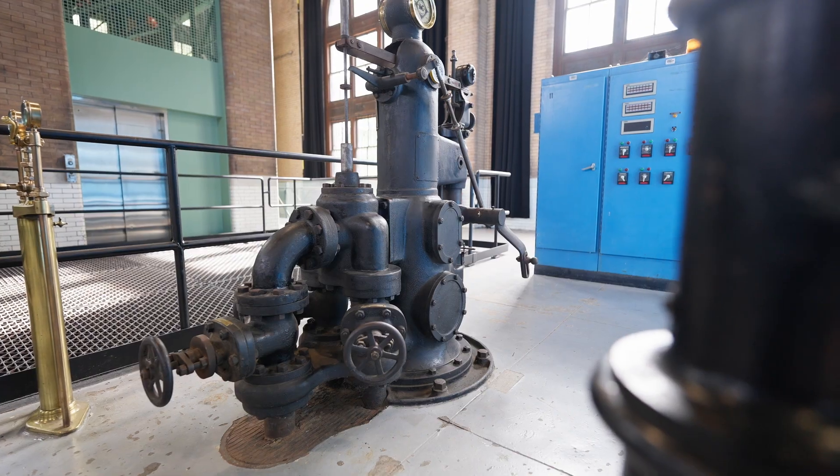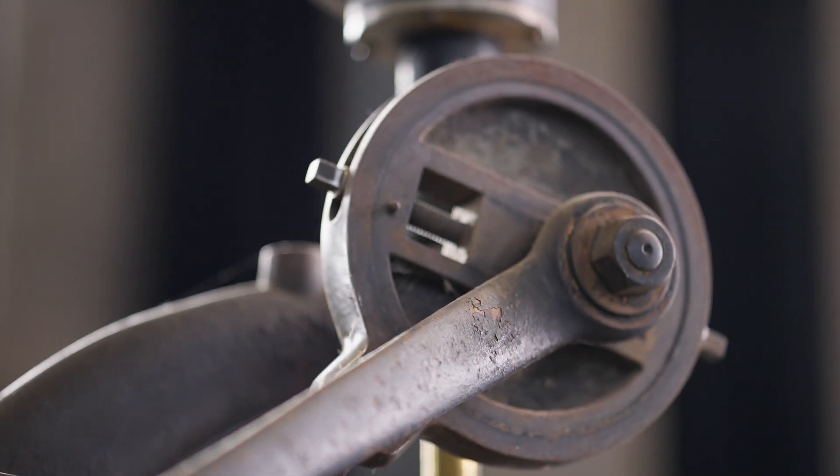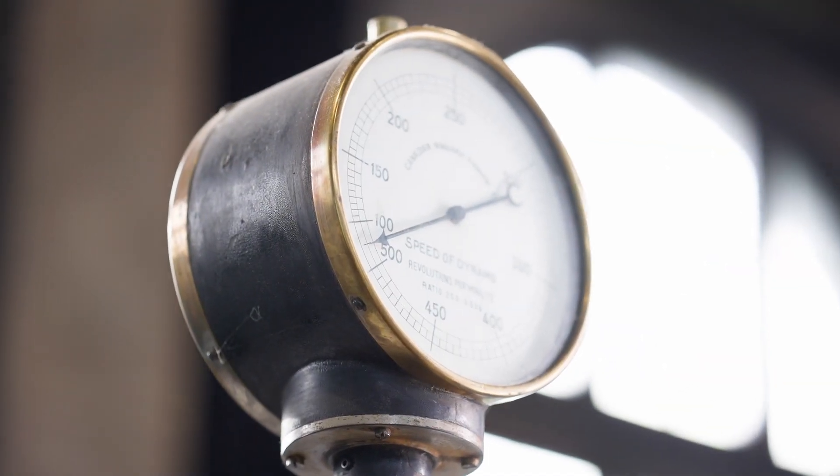Other countries could absolutely learn about the technical aspects of this power station. Henry Akers, who was a key engineer, brought a lot of innovation to this power station that was then leveraged at other power stations around the world.